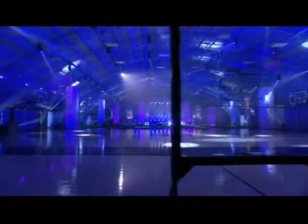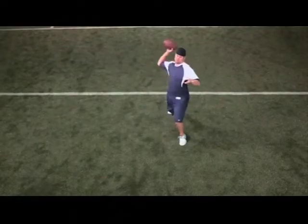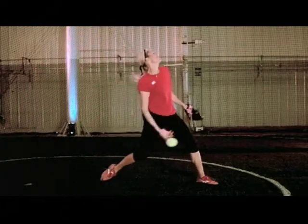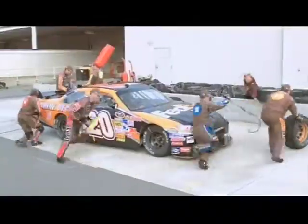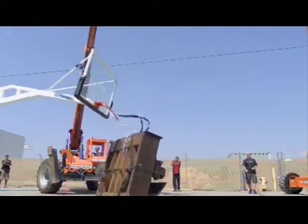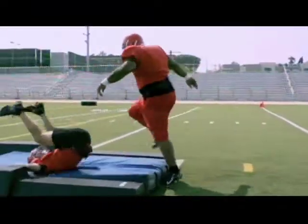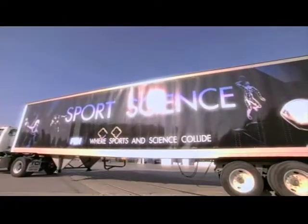Sports Science is a studio-based show, and the laboratory is our permanent home, where we stage the vast majority of our experiments. But for a few of our most outrageous tests, we needed the ability to expand the scope of the lab — so we created the Sports Science Mobile Laboratory.